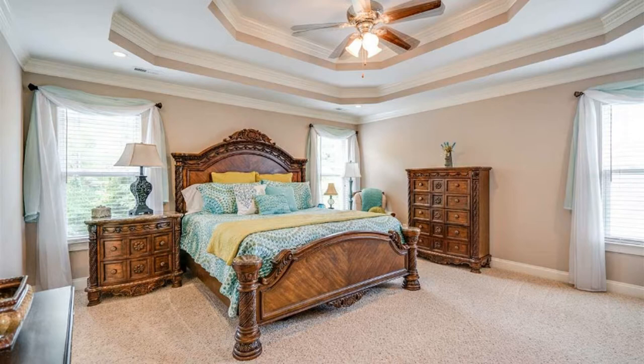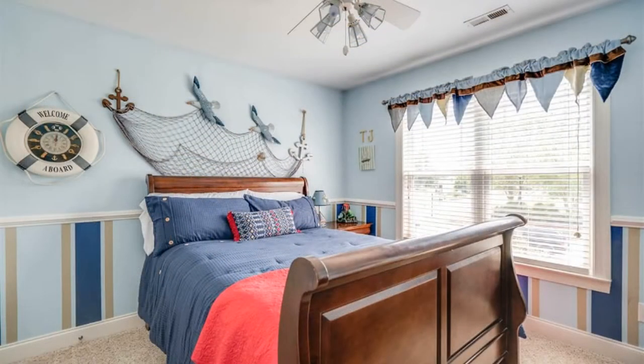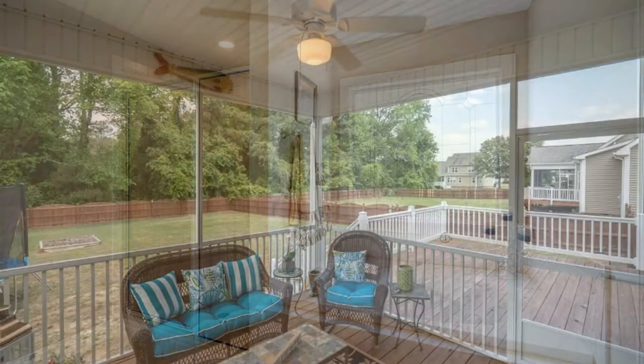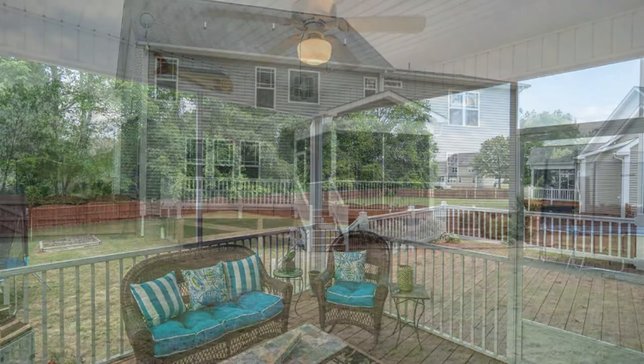The nice-sized bedrooms are carpeted and the bathrooms are well maintained with updated fixtures. Enjoy entertaining your guests in the screened-in porch, large deck, and wide fenced-in backyard.